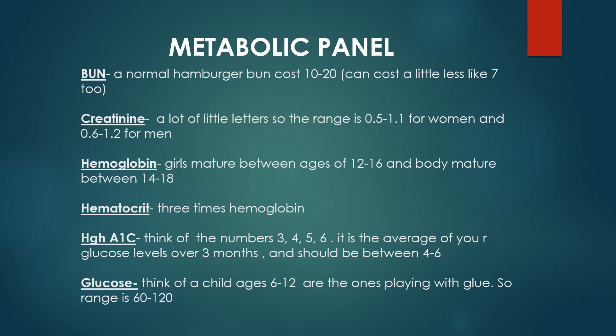The next one is hematocrit, and that's pretty easy because it's just three times the hemoglobin. So whatever your hemoglobin is, it's just three times that.